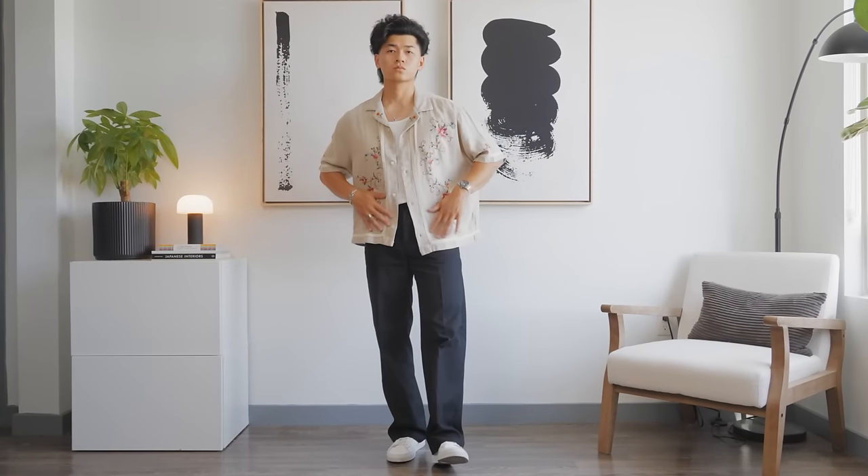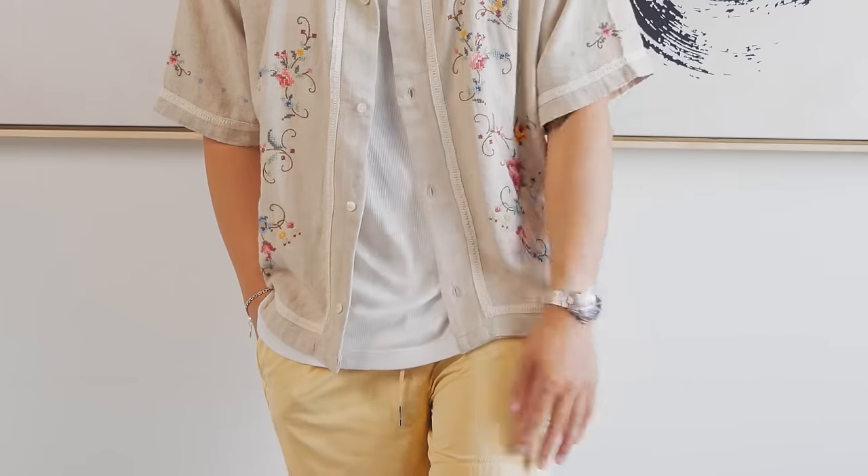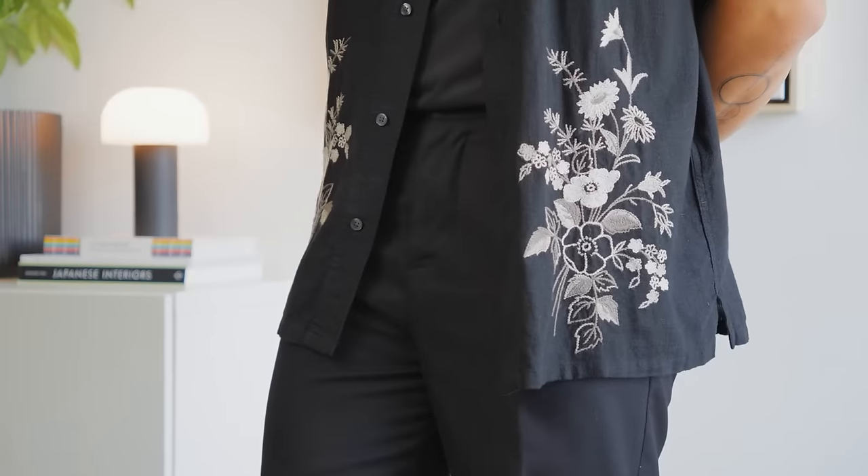How I would recommend styling it: you can't go wrong with layering it over a tank top. You can go with shorts during the daytime or trousers for the nighttime. I'm personally trying to push myself towards lighter colors this summer, so if I'm wearing the lighter version I'm wearing lighter trousers, and if I'm wearing the black one I'm wearing black trousers. This is such a versatile piece — I would highly recommend it.